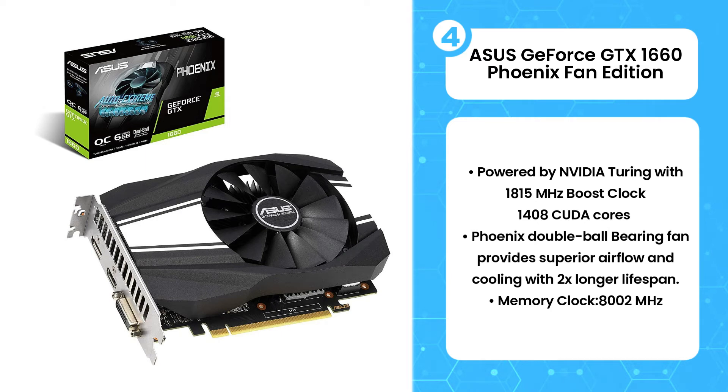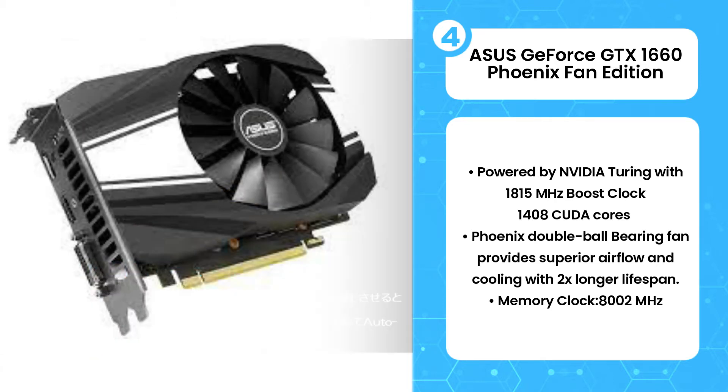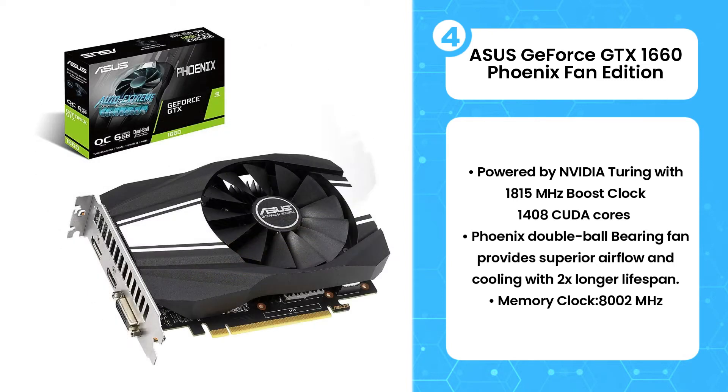As far as the ports are concerned, the Asus GeForce GTX 1660 Phoenix Fan Edition comes with a 1.4 DisplayPort, a 2.0 HDMI port, and a DVI port. This graphics card offers an 8-pin connection and I recommend you go with a 450W power supply.